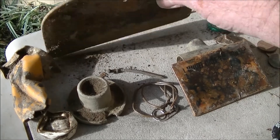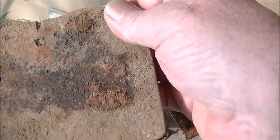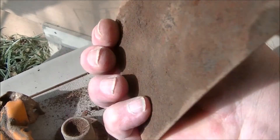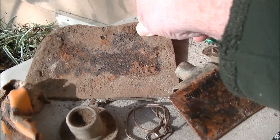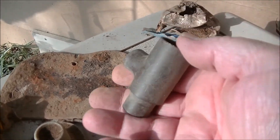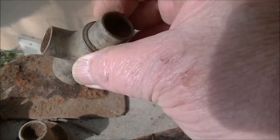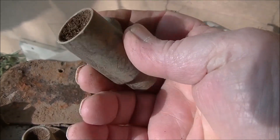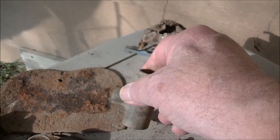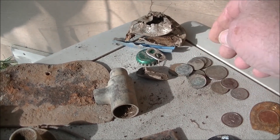I got an old hole. I don't think it's too old — been buried out there for a little while. I got a piece of brass or copper. About $0.85 in clad.